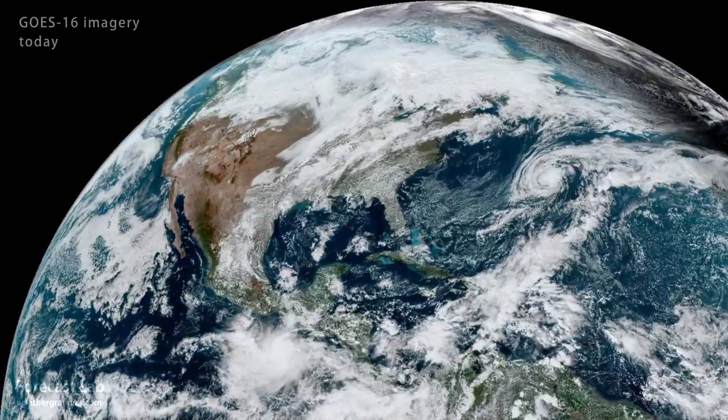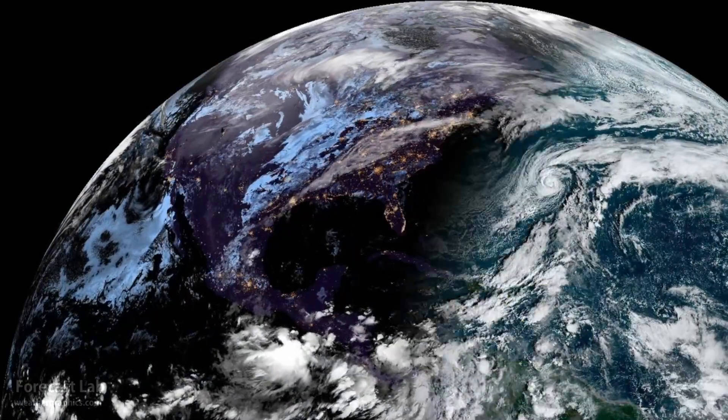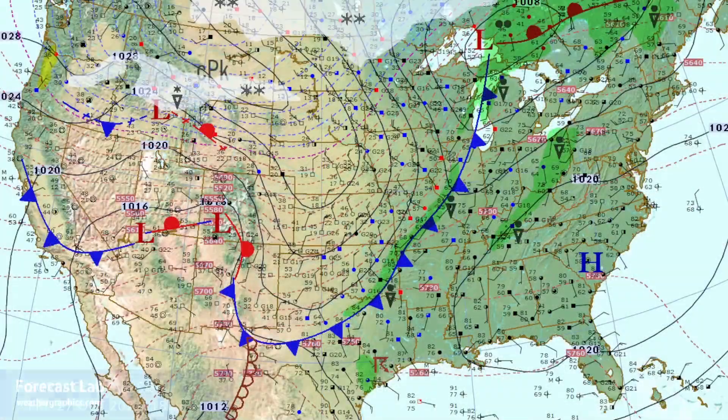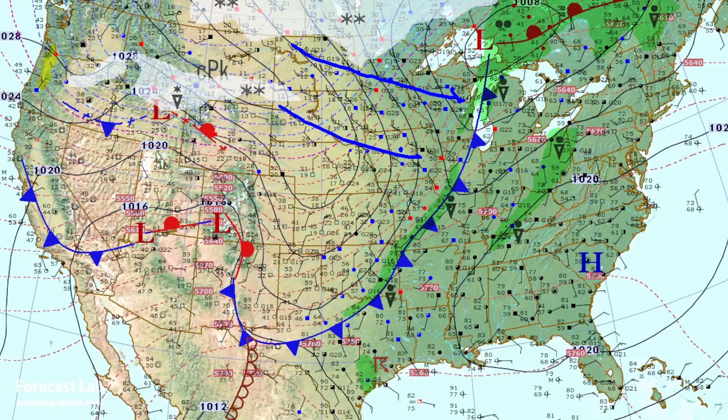We slowly transition to winter as a cold front makes its way through Chicago, St. Louis, and Dallas this afternoon. There's our surface map for this afternoon — frigid northwest winds blowing through Minnesota and the Dakotas.